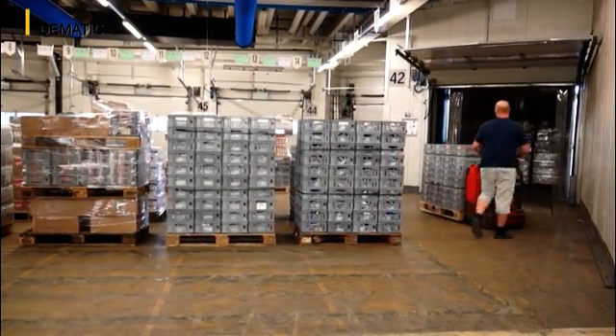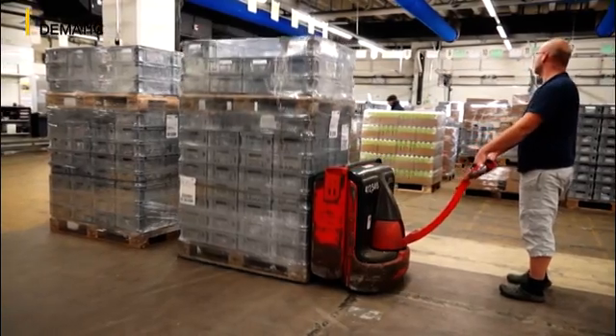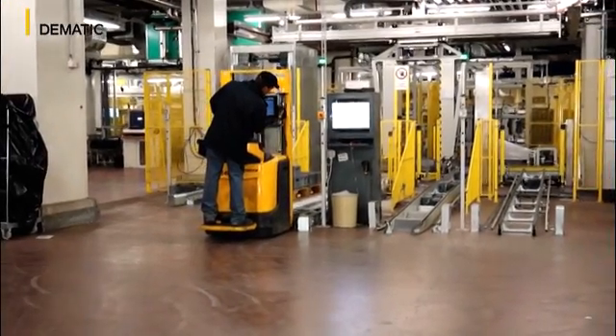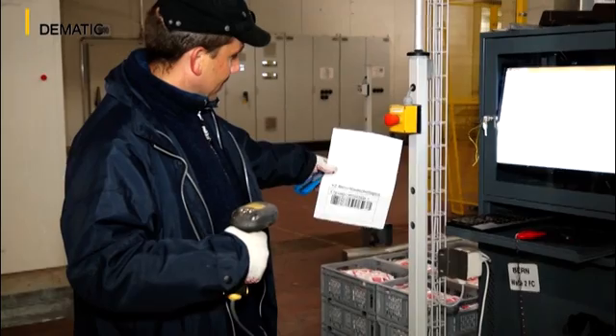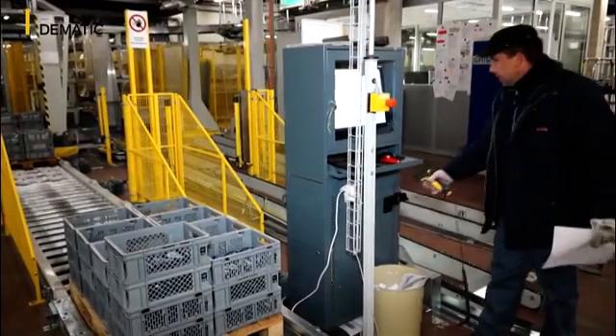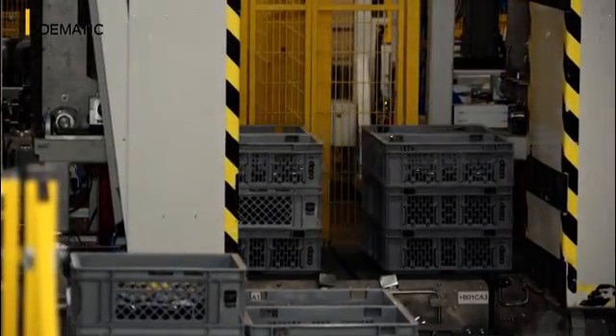To facilitate the density process, the goods are picked in a predefined sequence and delivered on roll containers or pallets. Each container or package is labelled with a sequence number and point-of-sale information. As the ultra-fresh products on the first run have to reach the point of sale before the store opens, cross-stocking is given the highest priority.